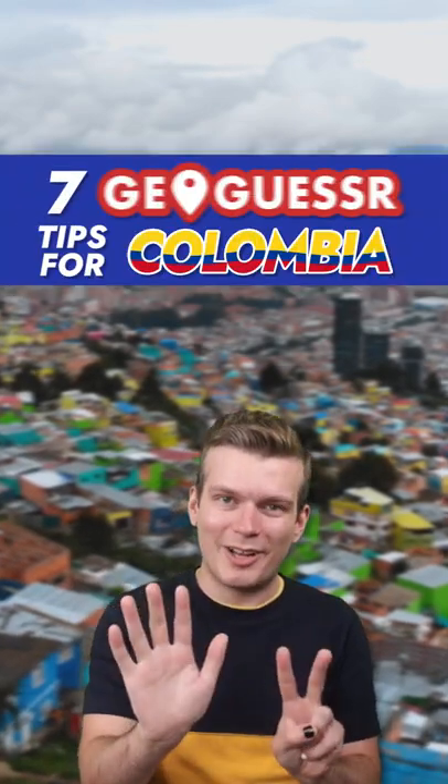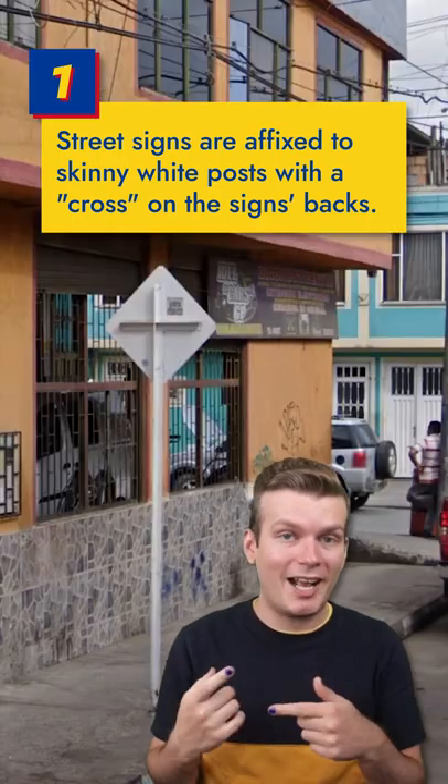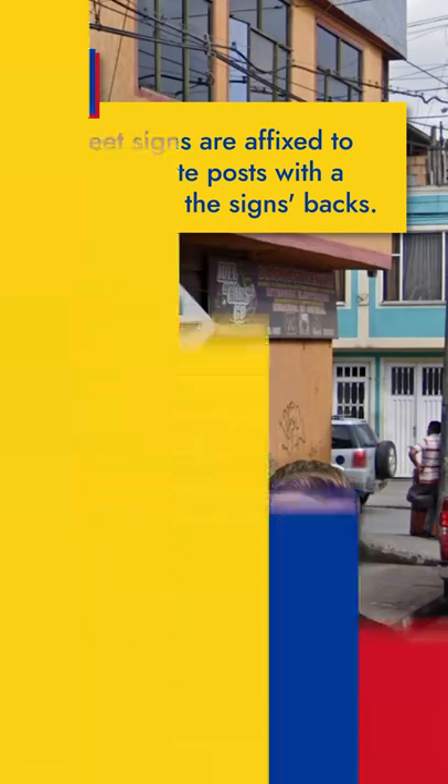Hola! Jaspinko here with 7 GeoGuessr Tips for Colombia. Colombian street signs are attached to very skinny white poles, and if you look at the back of a sign you'll likely see a cross like this one.